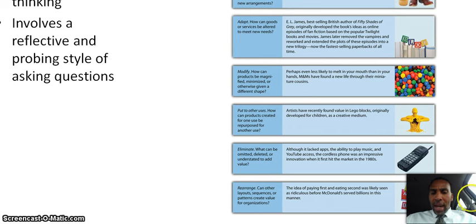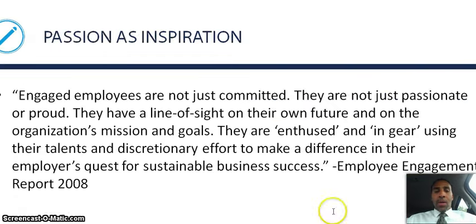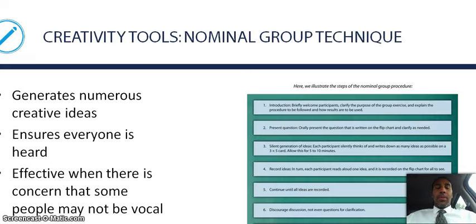Rearrange: can other layout sequences or patterns create value for an organization? The idea of paying first and eating second was likely seen as ridiculous before McDonald's served billions in this manner. Before the first person does it, sometimes it just doesn't seem like the greatest idea — but McDonald's said no, you need to pay us before you get served.